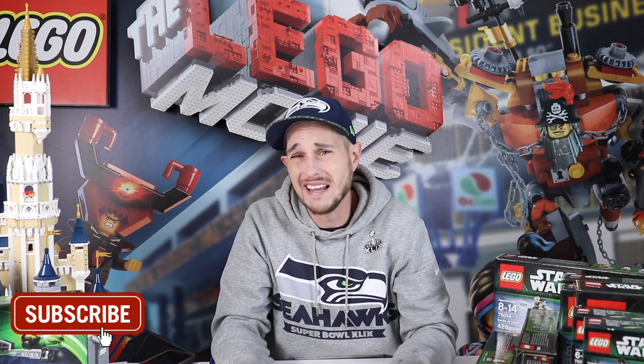Star Wars Lego right now is really heating up. I hope you liked this video — please subscribe to my channel if you want to follow my latest trends and what's happening in the collectible world. Comment and subscribe. Thank you, bye-bye.